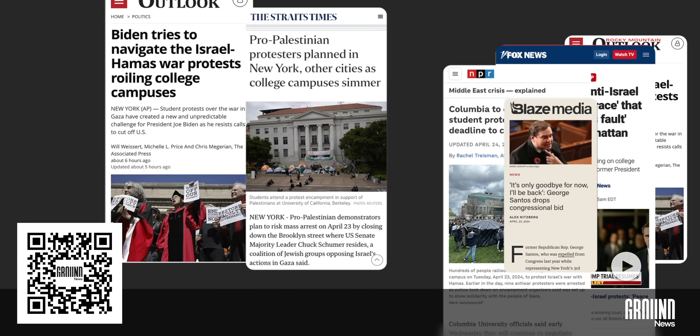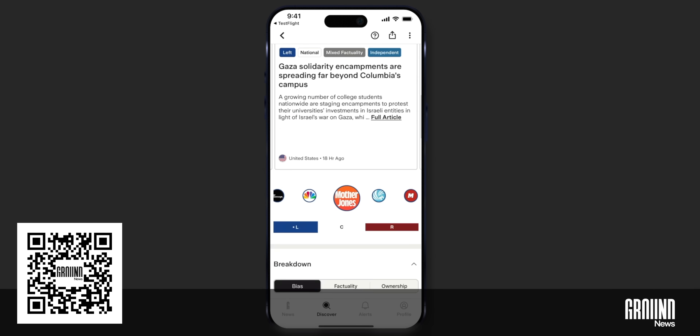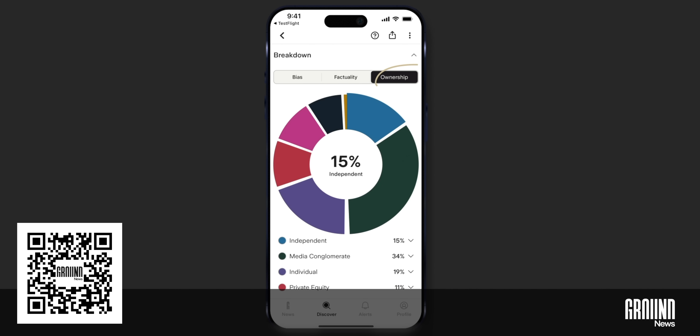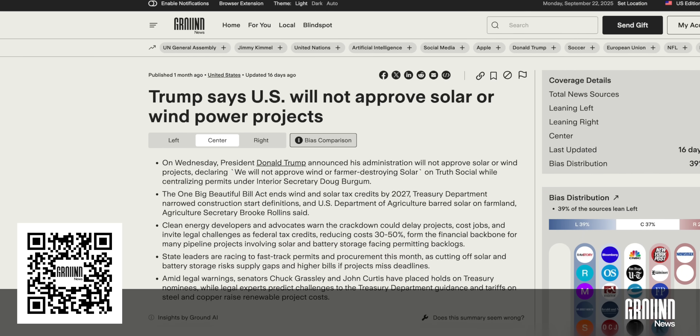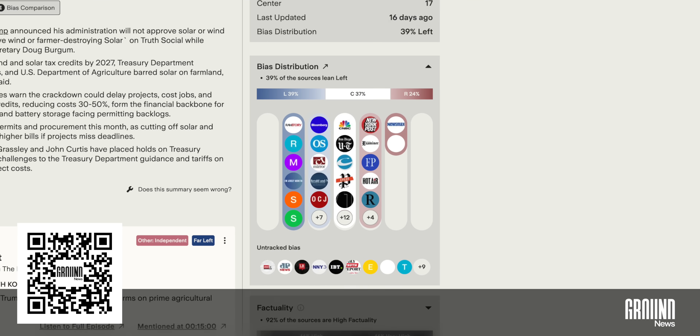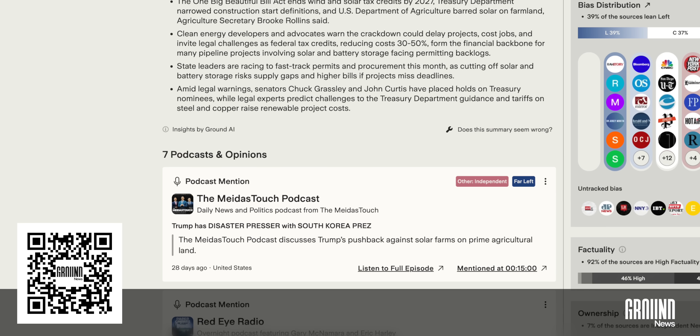That's where today's sponsor, Ground News, comes in. Created by a former NASA engineer, Ground News pulls from over 50,000 sources and breaks down political bias, credibility, ownership, and even financial incentives behind the coverage. Take any major story about renewable energy policy, like this one about Trump not approving solar and wind energy projects. With one click, I can see a summary, political bias, ownership details, and a factuality breakdown for every outlet that's covering it.